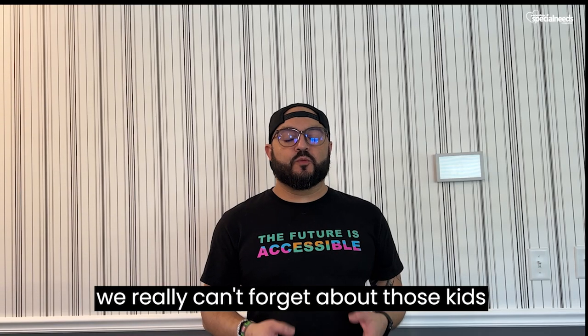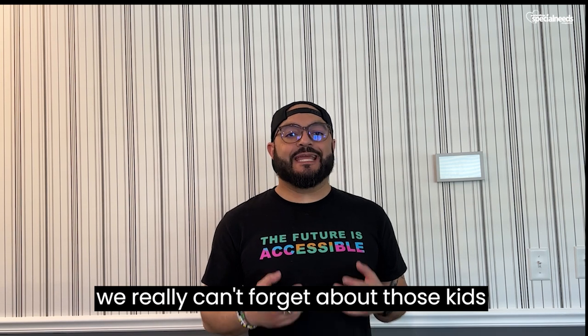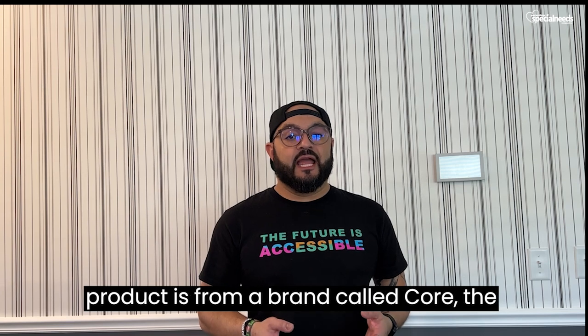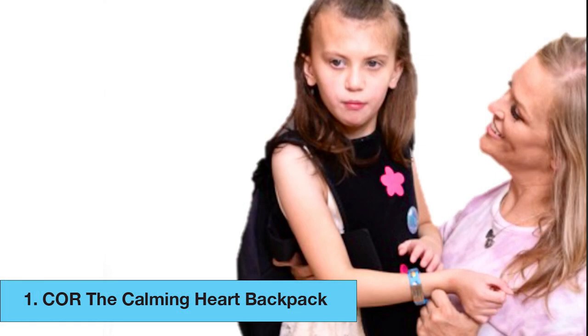When we're talking about back to school, we really can't forget about those kids that have sensory issues. So our next product is from a brand called Core The Calming Heart. You may have heard of them because of their awesome plushes that provide so many great things for our kids out there that have sensory issues. Well, they have something new and it is a backpack compression vest that is so cool and works so well. I got to show it to you.